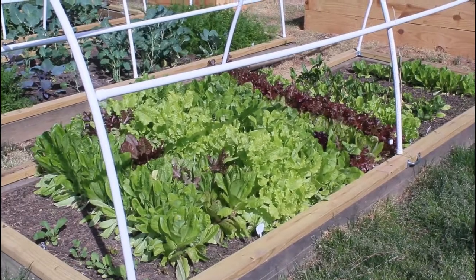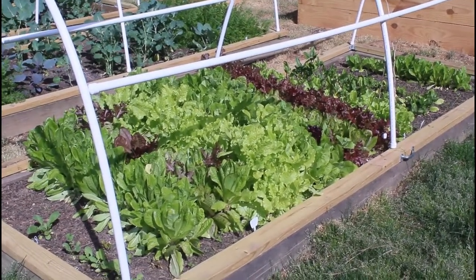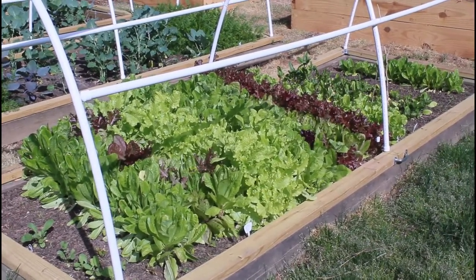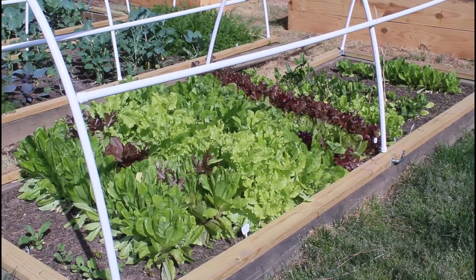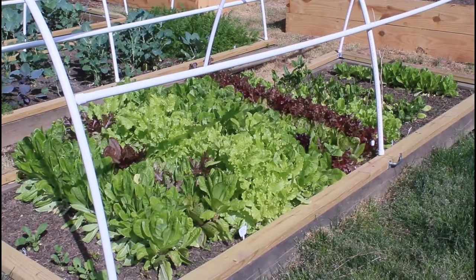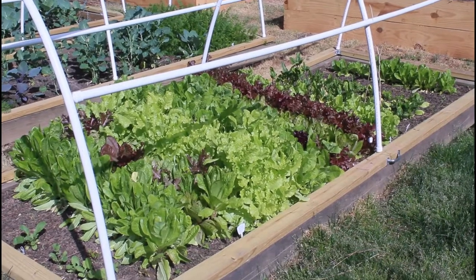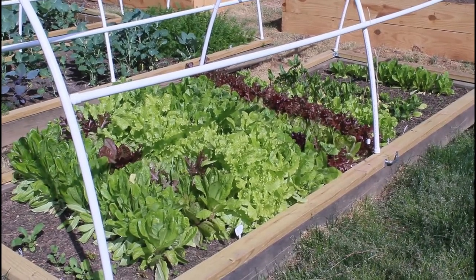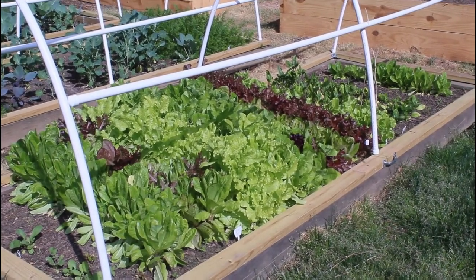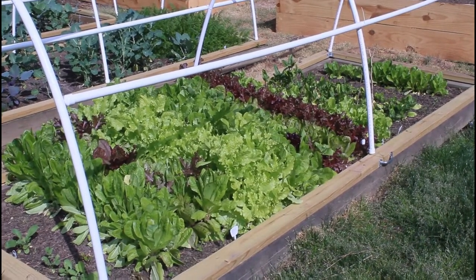It's at the point now that instead of just cutting leaves off each piece, I'm starting to pull whole heads of lettuce. It's growing so quickly that I'm going to have to give some away to friends and family before it starts to bolt, because I know the heat will be back in about a week and a half to two weeks. I'd rather give it away and let it be enjoyed than let it all go to seed, though I will try to save some seeds.